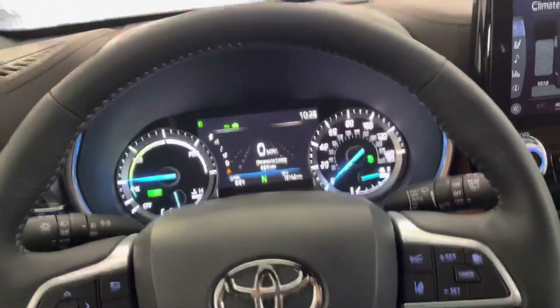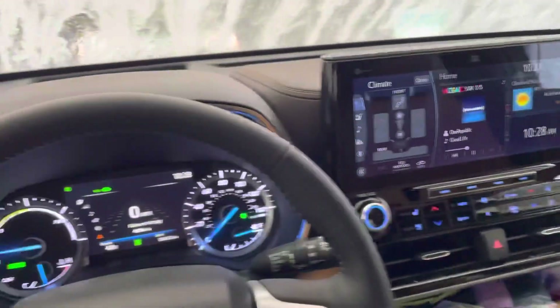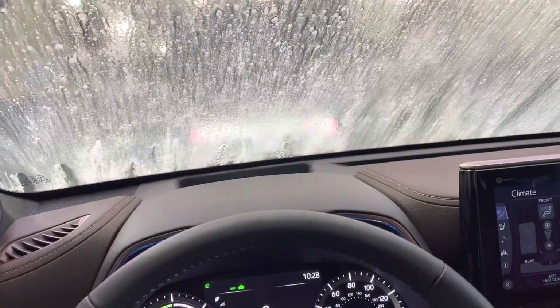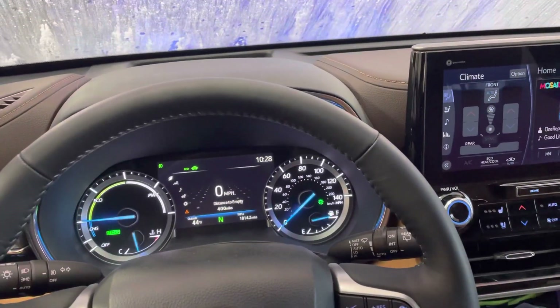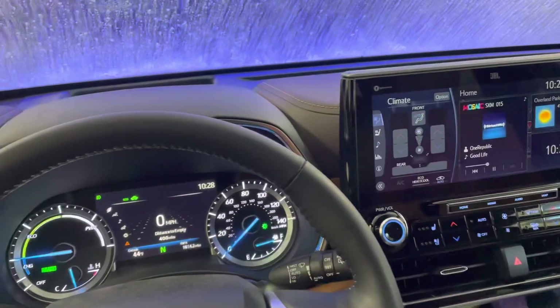I'm putting this video together to show other people how to deal with it when you get into a car wash with a 2022 Highlander — this is a hybrid platinum. Once it sees something that it thinks is going to hit it, the safety system will kick in and start alerting on all the panels, and it can be a little disconcerting the first time you see it when you go into a car wash.